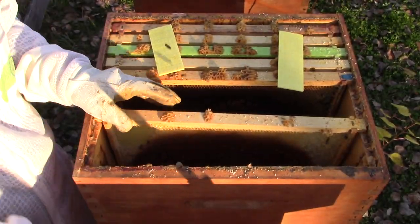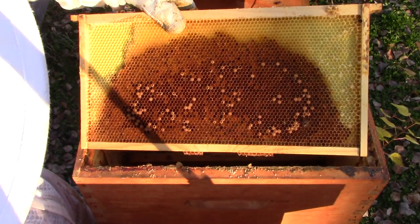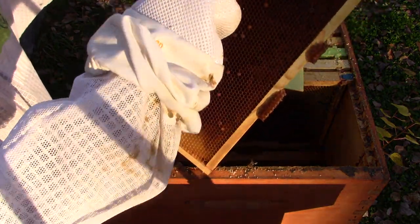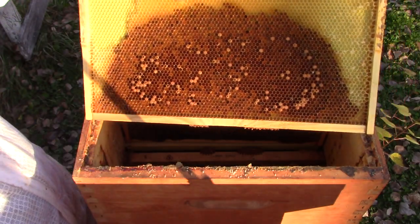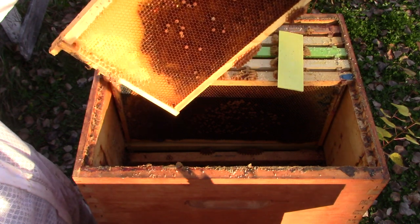When bees decide to rob another colony's hive, it doesn't take long. They've taken all the honey. This would have been where the honey was — the tops. The bees put honey all around and then brood here, with pollen and bee bread and such. And what the other bees have done is taken all the honey.